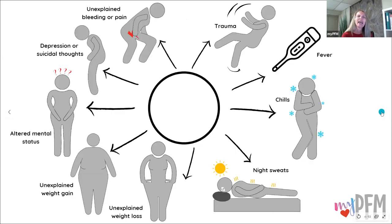Next, there are some red flags. If you have any of these, you need to get checked out: fever, chills, night sweats, unexplained weight loss, unexplained weight gain, altered mental status, depression or suicidal thoughts, unexplained bleeding or pain, and trauma.